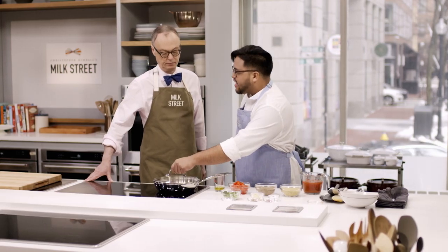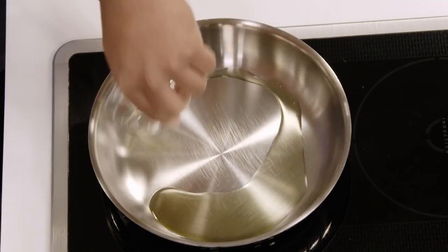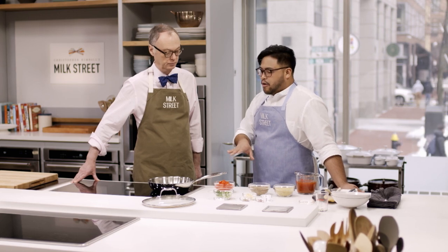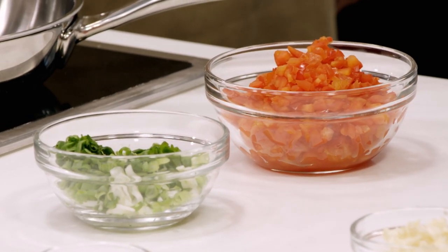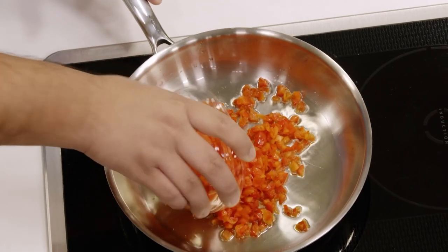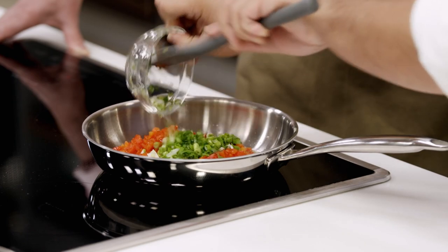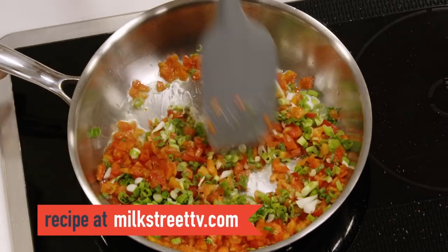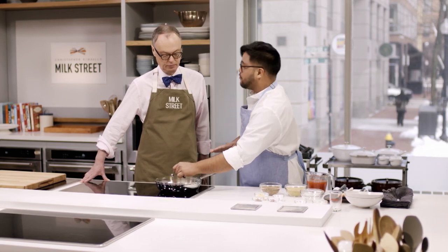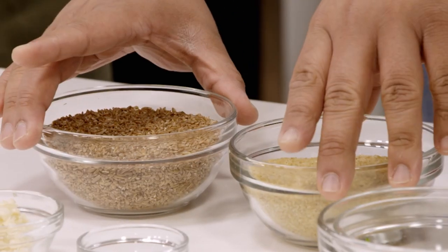Set a ten-inch skillet over medium heat and add two tablespoons of olive oil. Heat until it begins to shimmer, then add one red bell pepper, finely chopped, along with four scallions roughly chopped — that gives a little onion flavor without being overpowering. We're cooking over medium so we don't develop too much brown color and drain the vibrancy. Season with a teaspoon and a half of salt, cover, and cook for five minutes.